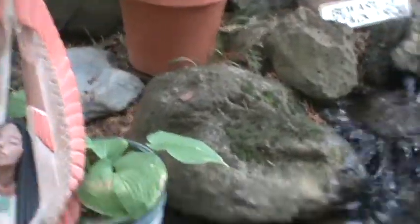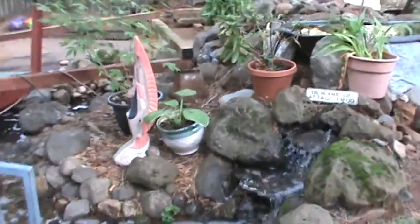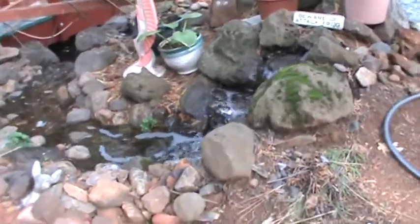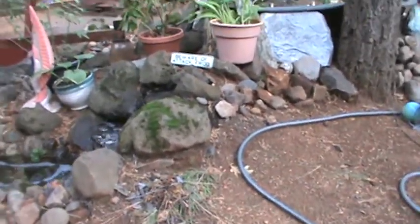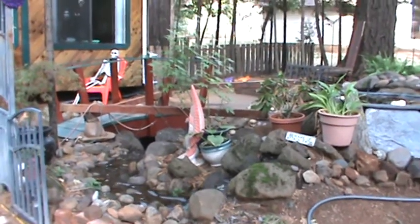We'll see if I can walk over and get another view for everyone, a little bit farther away maybe. You have to be careful — there's a lot of landscaping in progress here, so I have to be careful not to trip over trenches and things.